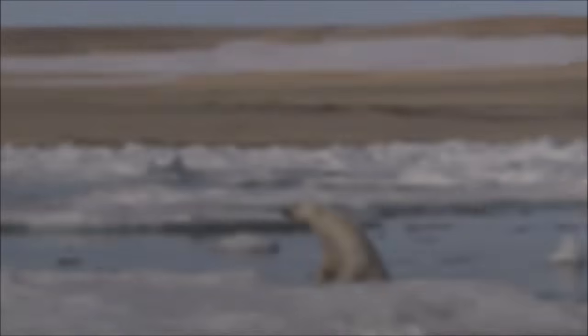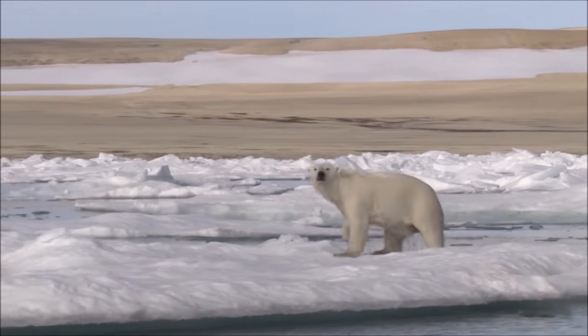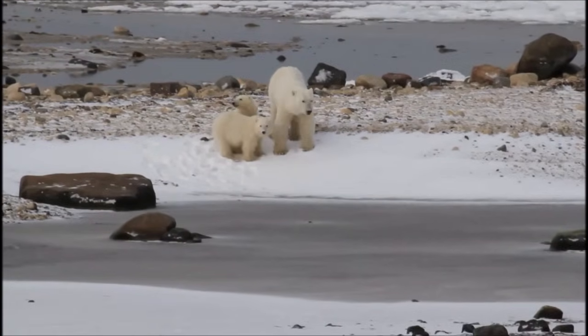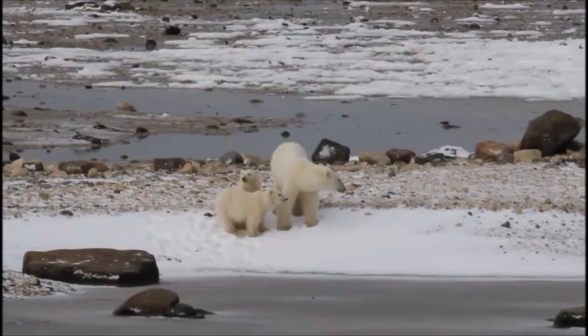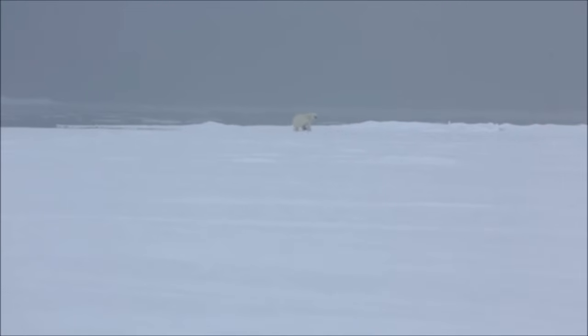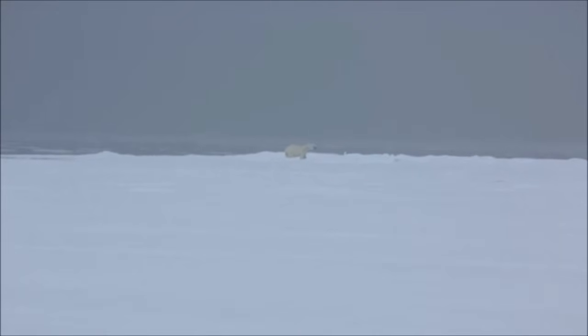Polar bears prefer to hunt from the edges of the ice, but they are also strong swimmers, and have been recorded swimming for as many as 10 days in a row, for distances as far as 220 miles or 354 kilometers. Because polar bears spend so much time at sea, they are considered marine mammals like whales, dolphins, and seals. Unlike most other marine mammals, polar bears have strong legs that allow them to walk on land and run at speeds of up to 25 miles or 40 kilometers per hour over short distances.